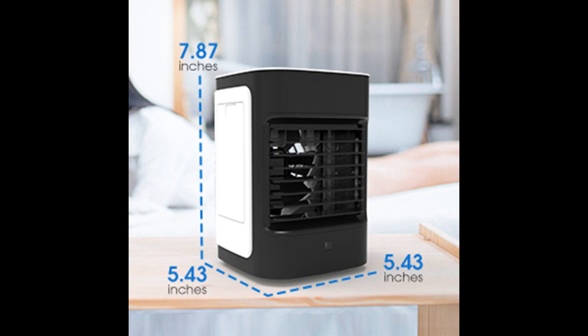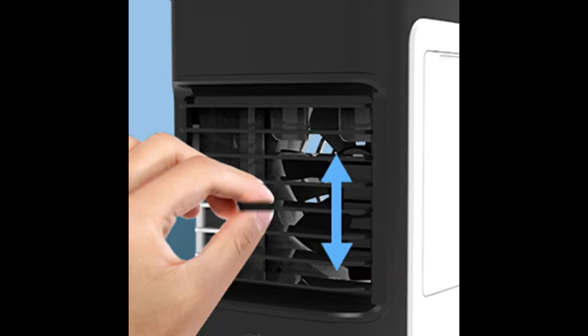3-in-1 Personal Mini Air Cooler and Mini Air Conditioner — an affordable summertime gift.